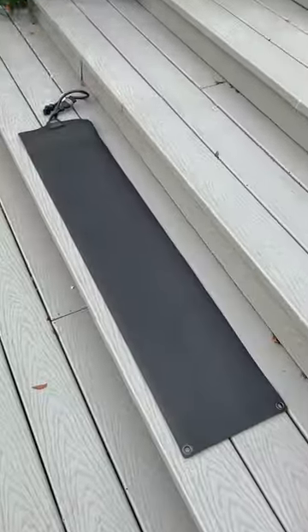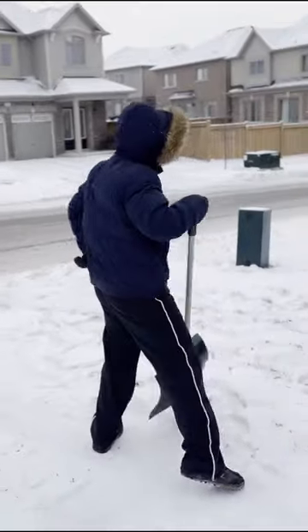Amazon Winter Finds. These mats go onto your stairs or walkway and melt snow instantly, so there's no need to shovel snow.